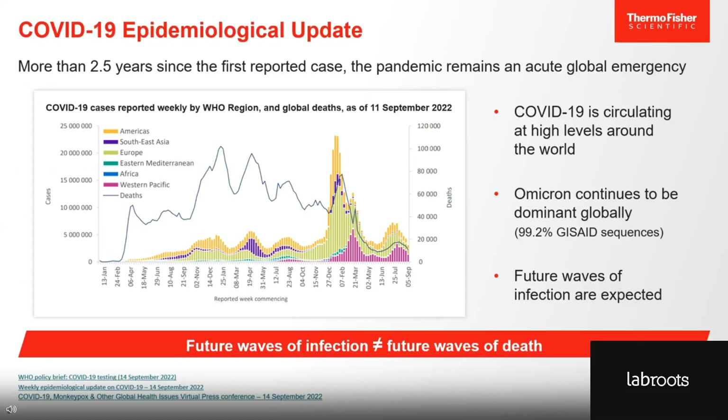Our first topic is a brief update on COVID-19. It's been over two and a half years since the first reported case, and today the pandemic is still considered a global emergency with high circulation worldwide. Currently, Omicron continues to dominate the globe with BA5-Omicron lineage reflected in 90% of reported sequences. Future waves of infection are expected from different sub-variants of Omicron, if not a different variant entirely. That being said, we're at a point now where future waves of infection don't necessarily translate into future waves of death.